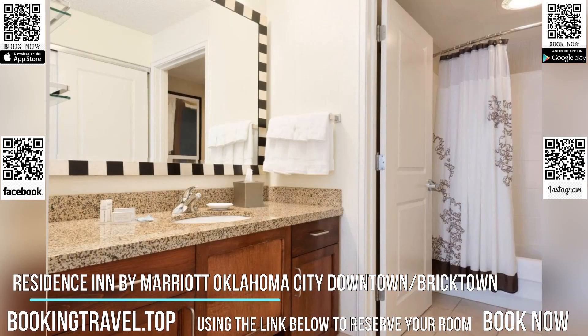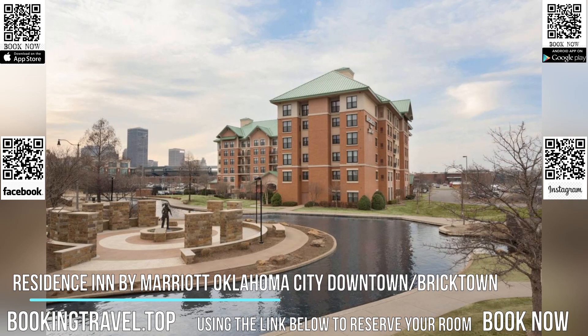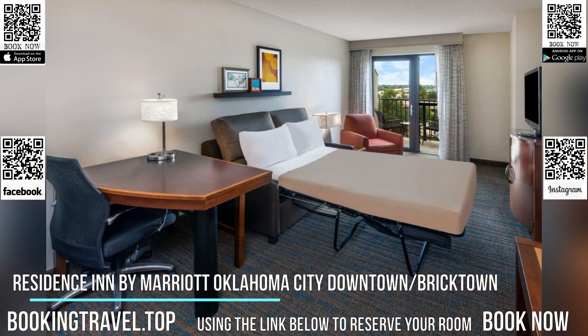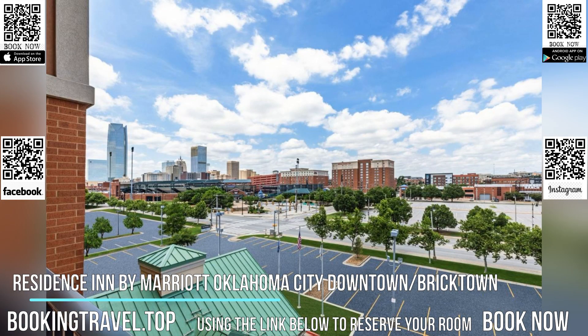Suites at the Residence Inn Oklahoma City Downtown/Bricktown have a seating area and a flat-screen TV with cable channels. The kitchens include a refrigerator, microwave, and dishwasher. At the on-site restaurant Sonic, guests can enjoy American cuisine.